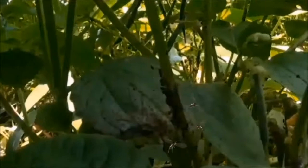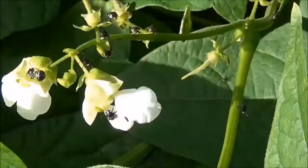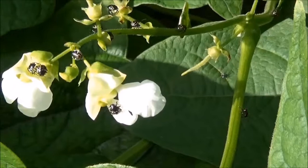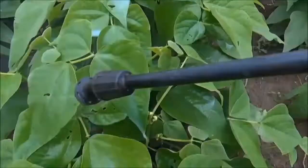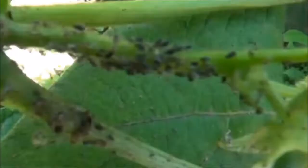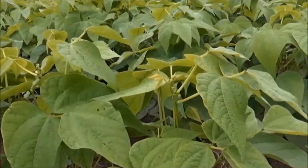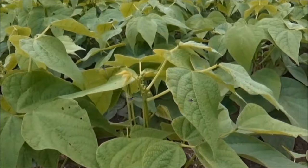When pests such as aphids, leaf beetles and flower beetles are seen in a bean field, farmers are tempted to spray the field immediately with a synthetic pesticide. Spraying these kinds of pesticides seems to solve the problem because many pests are visibly killed. These kinds of pesticides can remain on plants and in the environment for several days, so even if other pests fly into the field from elsewhere, many of these will also be killed.